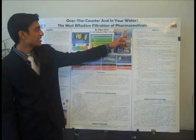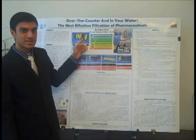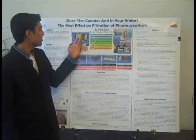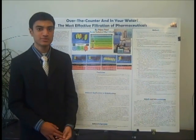However, the one method that did not filter as well was the carbon block filter, which only removed 4% and 1.44% of ibuprofen and acetaminophen. All three of the other methods were able to remove 99% or greater of these pharmaceuticals.